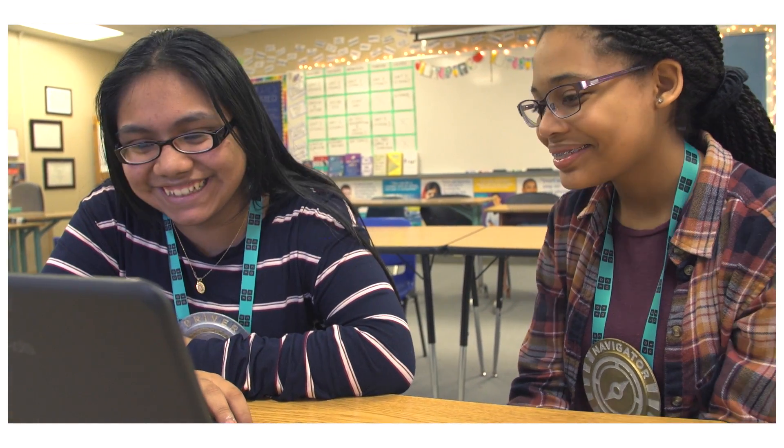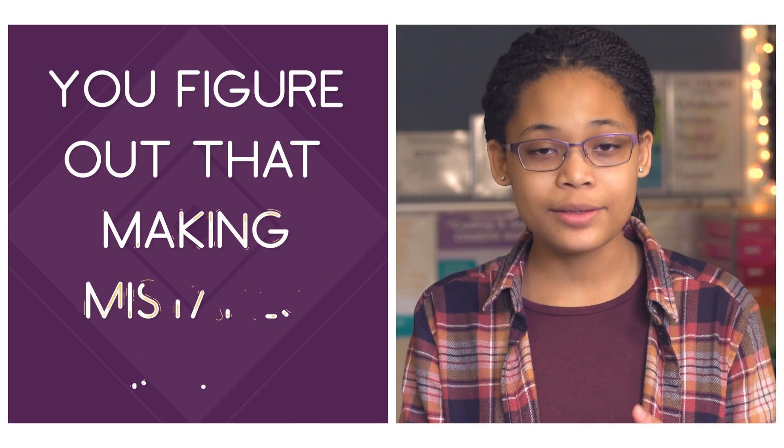This button isn't working — it's a bug. I think pair programming makes it a lot easier to ask for help. You figure out that making mistakes is okay.